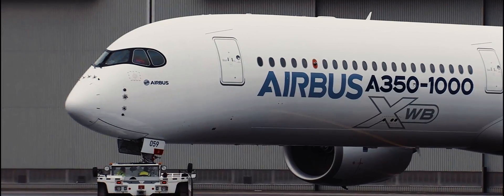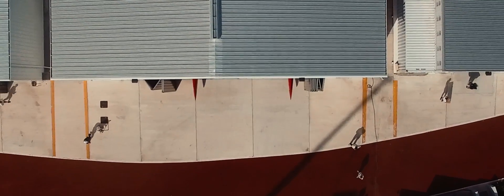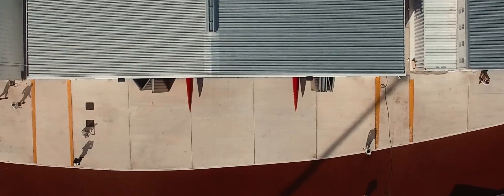Tower, wind 310 at 1 to 1. Traffic will fold in position on the parallel runway. Runway 22 to the left, cleared to take a look.